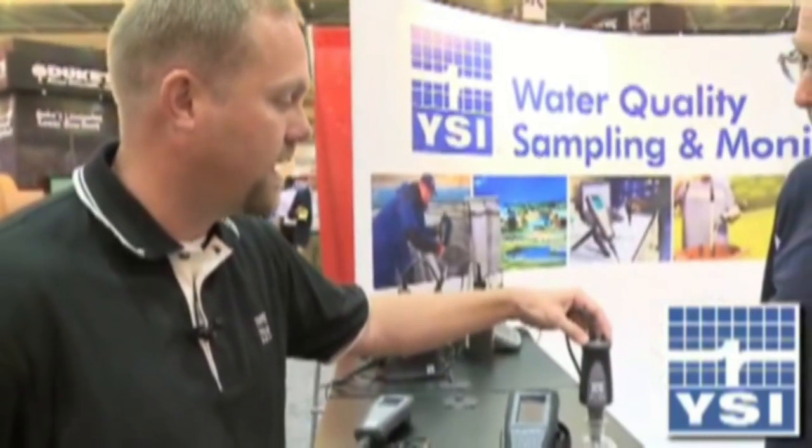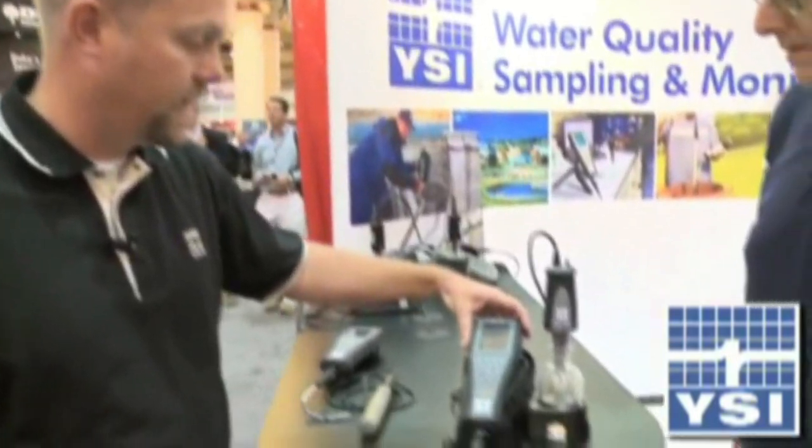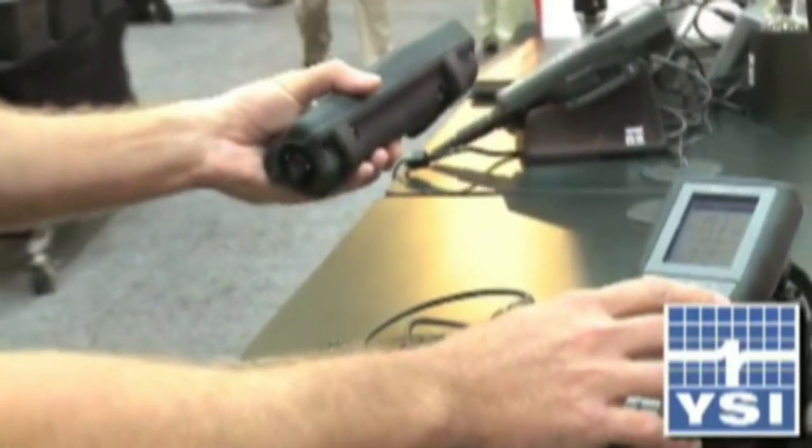The stability and accuracy of the optical BOD probes helps improve that. One of the nice things about the optical handheld is it simply has a quarter-turn lock connector, so you could take it out of the laboratory.